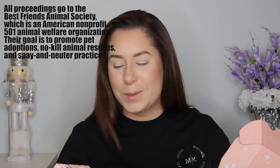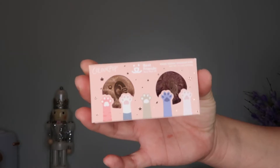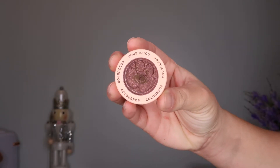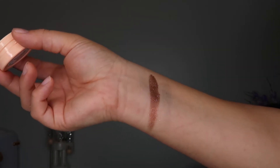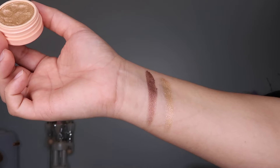The first thing I'll show you is the ColourPop Best Friends Super Shock Shadow duo. It's called 'Some Potty to Love' — 'Mutts About You' and 'Your Kitten Me.' I believe when I purchased this, some of the proceeds were donated to animals of some sort. These are so cute — the inside of the shadows are actually stamped with paw prints, which is adorable.